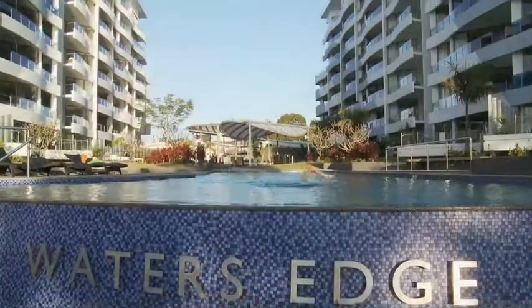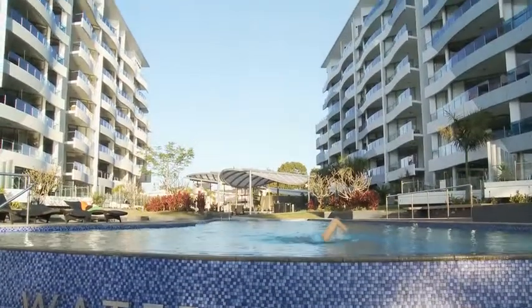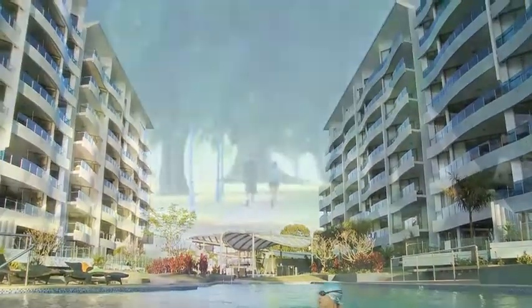All the facilities at Water's Edge make the most of the Brisbane River. They're also secure, offering you peace of mind. If it's lifestyle you're after, Water's Edge is a very good choice — and that's important because when it comes to resale, buyers value lifestyle very highly.